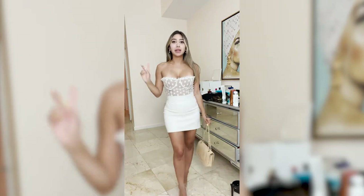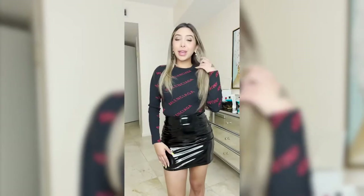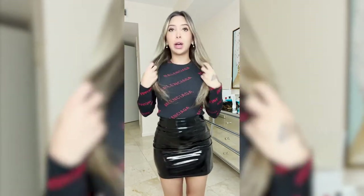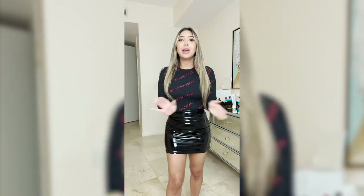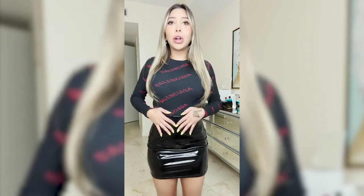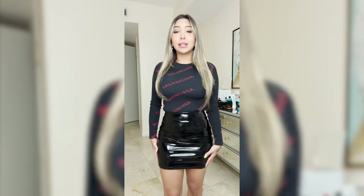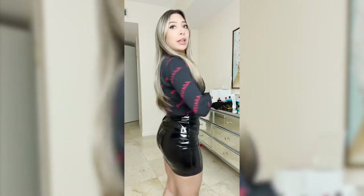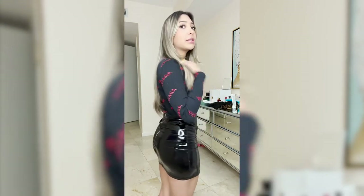Okay, now I'm gonna try on the next look. This is the second outfit. I put some makeup on because I had none on in the last one. This is a Balenciaga sweater — just one piece — I tucked it into the skirt. This is the black latex skirt, super cute. I think I got it in size small or extra small.